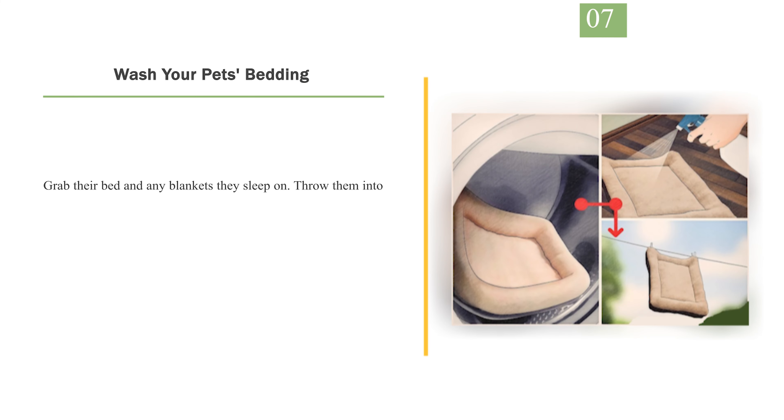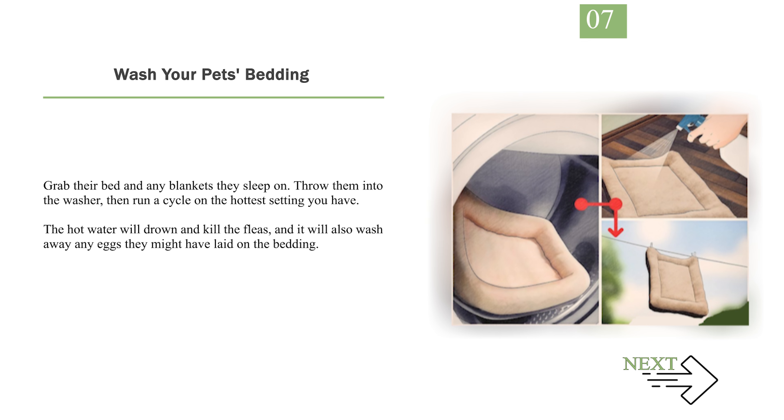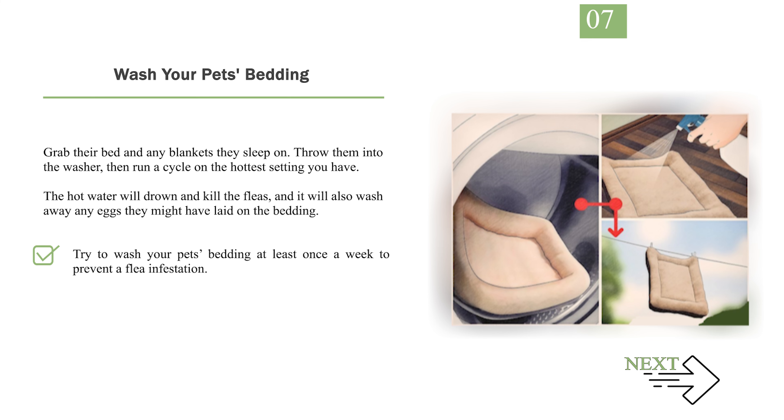Number 7: Wash your pet's bedding. Grab their bed and any blankets they sleep on. Throw them into the washer, then run a cycle on the hottest setting you have. The hot water will drown and kill the fleas, and it will also wash away any eggs they might have laid on the bedding. Try to wash your pet's bedding at least once a week to prevent a flea infestation. If your pet has a litter box, clean that out with soap and water too.